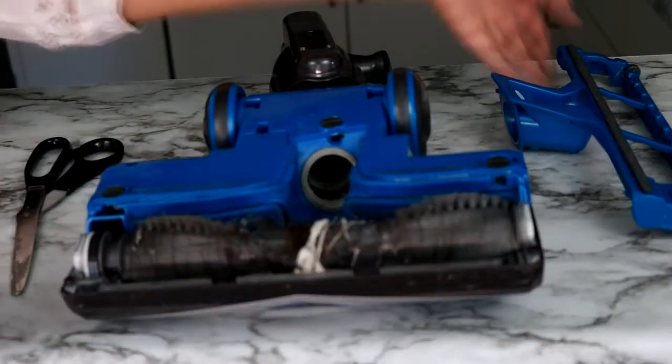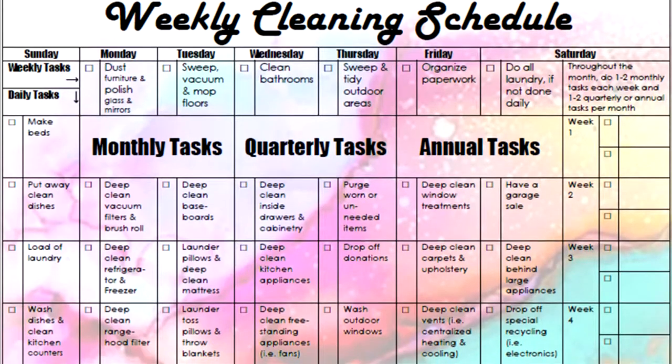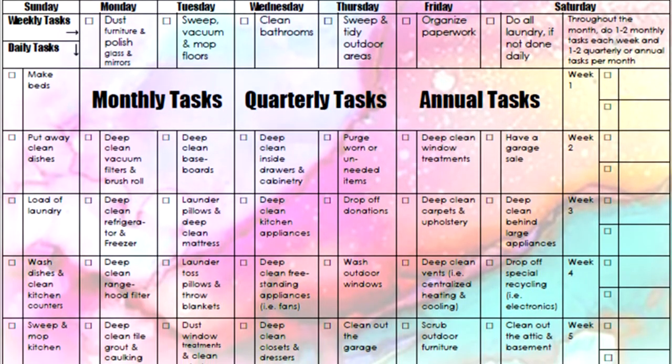Hi friend! Today I'm sharing with you 35 cleaning tasks you must complete around your home throughout the entire year. I'm showing you exactly how to accomplish all of these tasks without feeling overwhelmed by providing you with free downloads which help guide you through scheduling these tasks. So stay tuned to the end as I show you in detail how to use these free downloads.